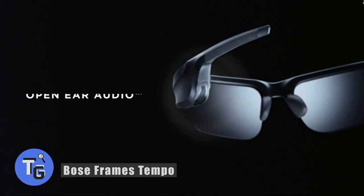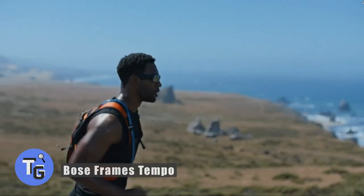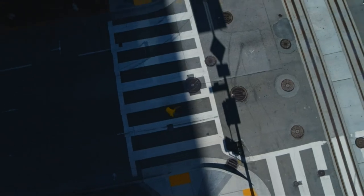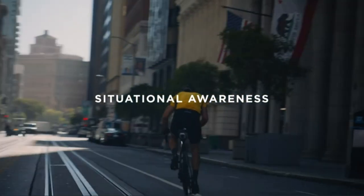Looking for some high-quality performance sunglasses with built-in Bose audio? Here's how to focus on your environment during outdoor activities while listening to your favorite tunes.